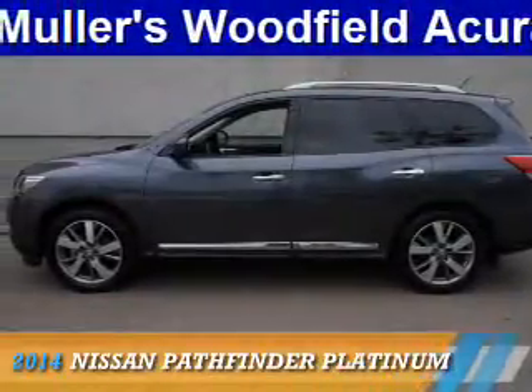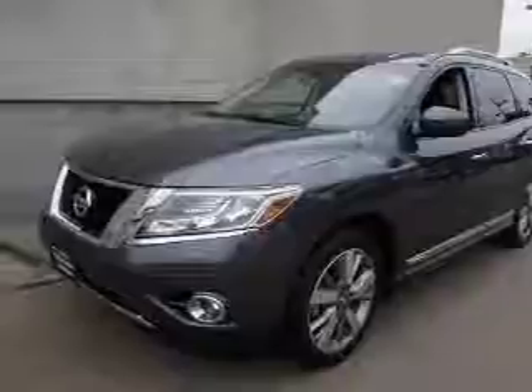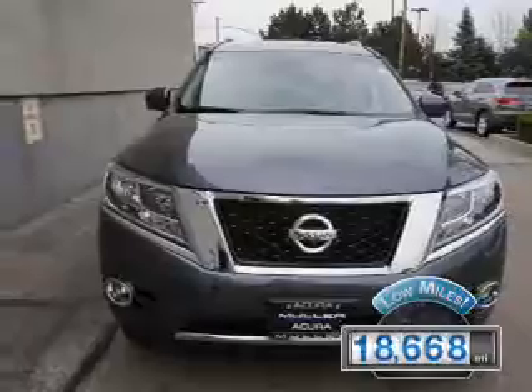Presenting the 2014 Nissan Pathfinder. It's powered by a 3.5-liter 6-cylinder engine and an automatic transmission. With fewer than 20,000 miles, this vehicle has a long road ahead.